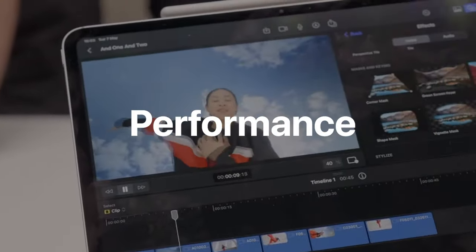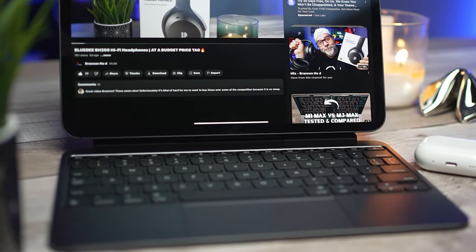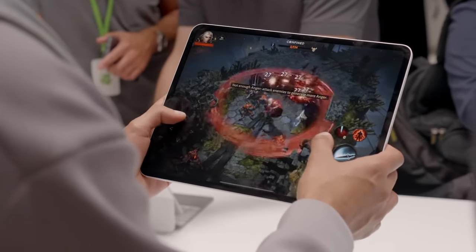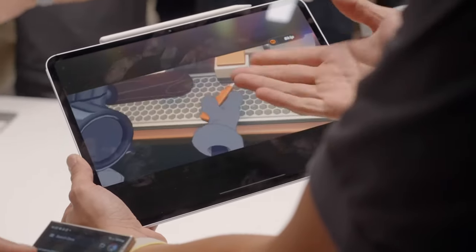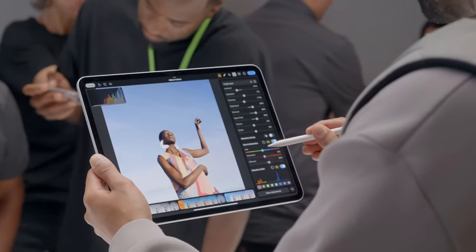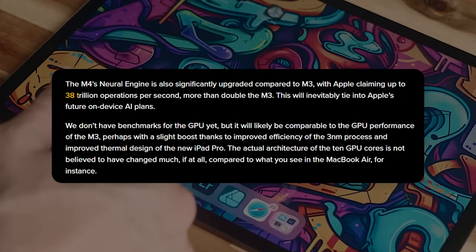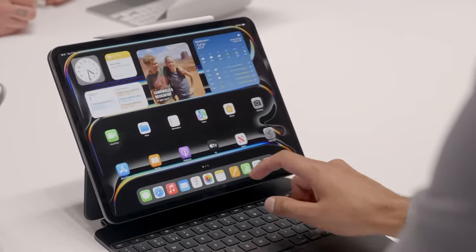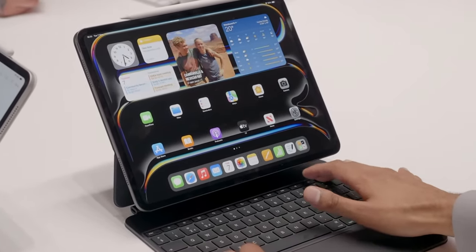The performance of the M4 chip is nothing short of astonishing. Built on a second-generation 3nm process, the M4 features a 10-core CPU in higher storage models, offering up to 50% faster performance compared to the M2 chip. This chip not only enhances everyday tasks but also powers through demanding applications with ease. The neural engine, capable of performing 38 trillion operations per second, significantly boosts machine learning tasks, enhancing everything from on-device AI to real-time graphics processing.